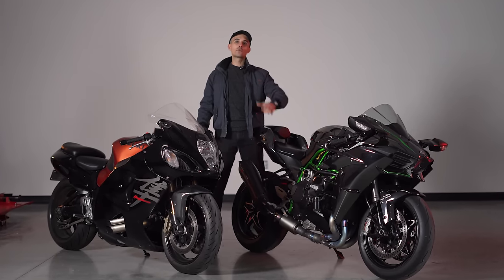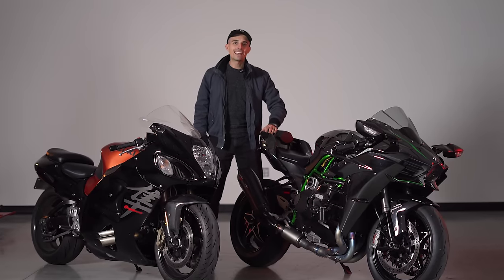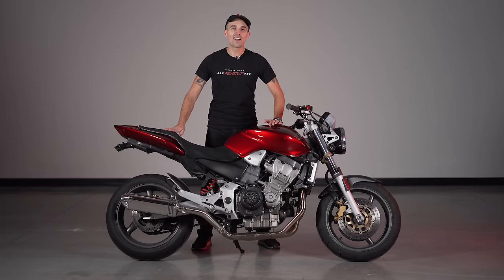But before we get started, we have a super special giveaway going on for Black Friday and Cyber Monday. Check this out. The holiday season is upon us, and I wanted to do something special for my viewers to show you just how much you mean to me.